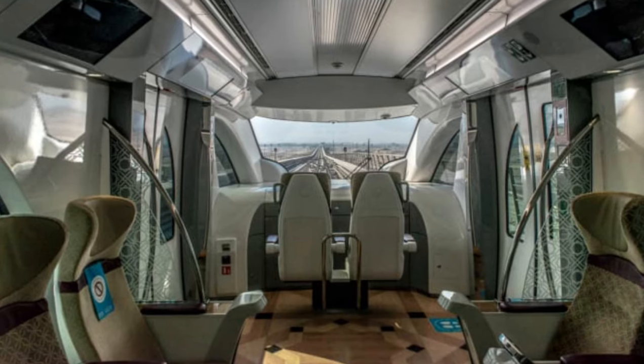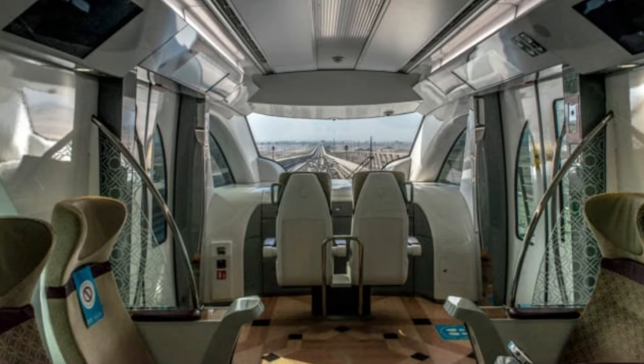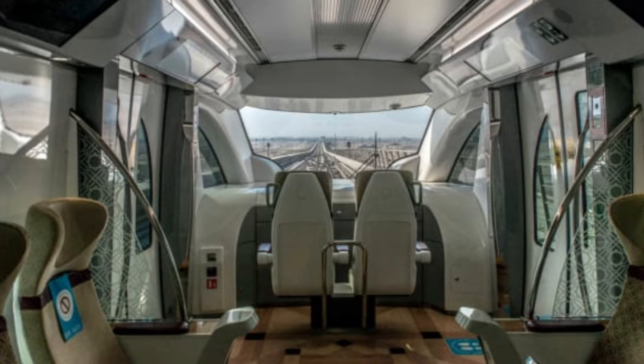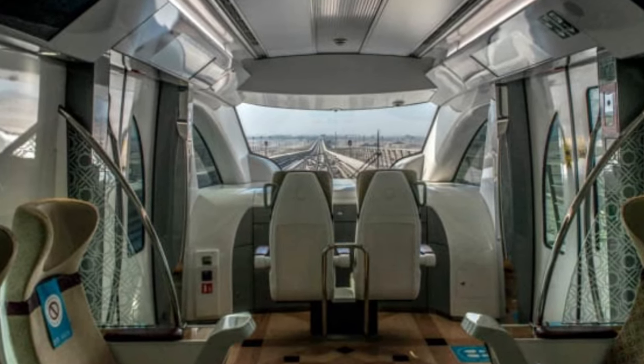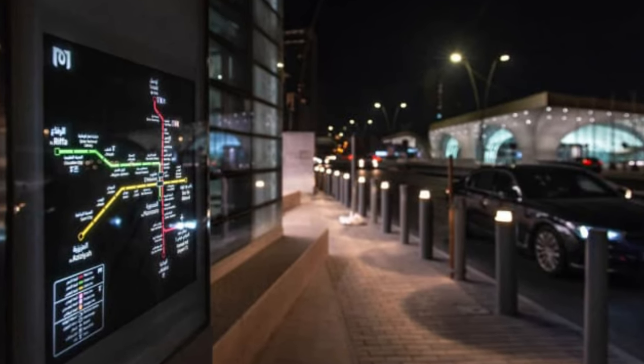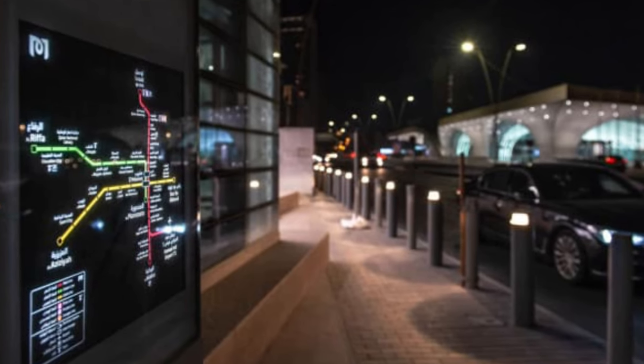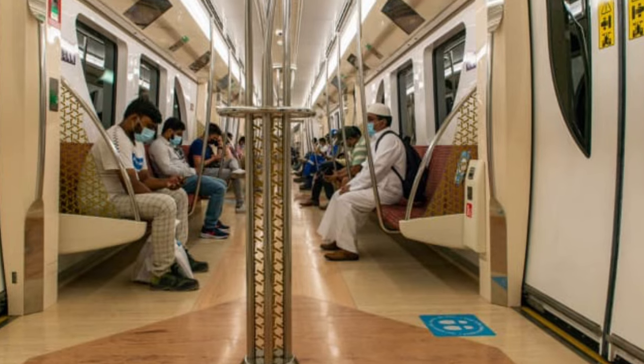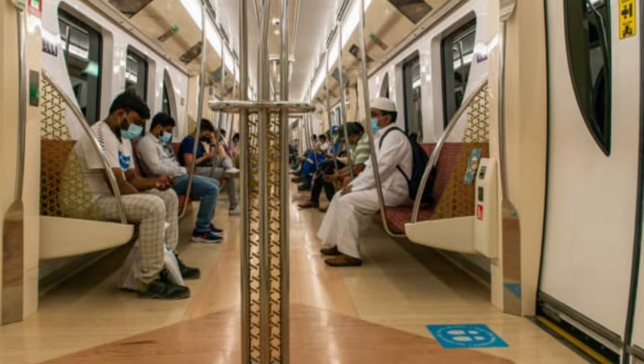Gold standard: the driverless Doha metro system, seen here from a gold-class cabin, is one of the most advanced rail transit networks in the world. An electronic board displays Doha's network of subway lines. Many passengers are already using the metro's services regularly.